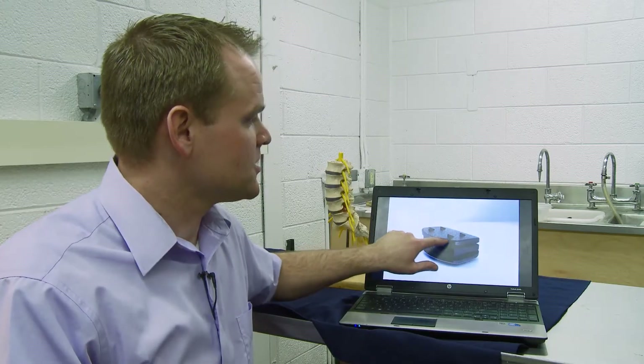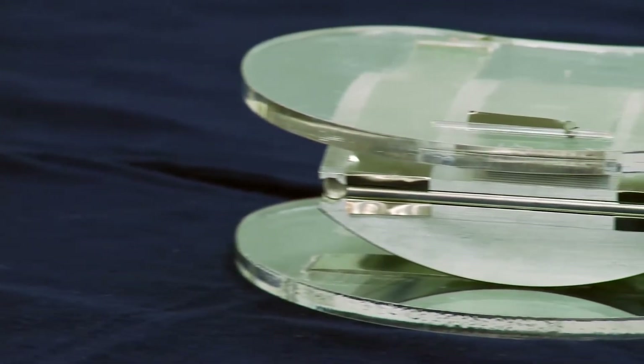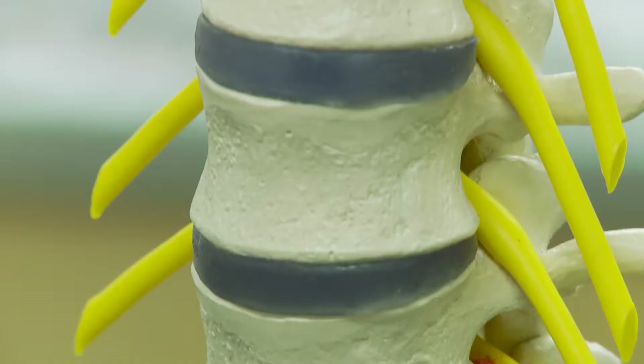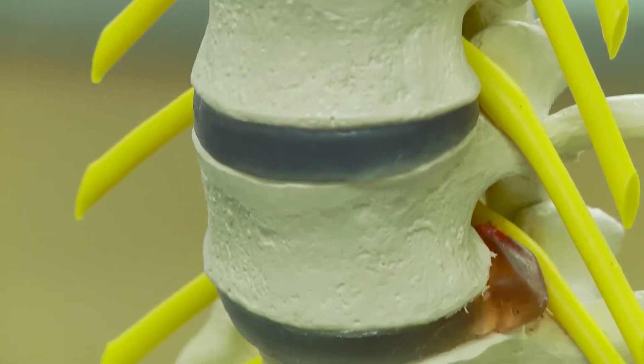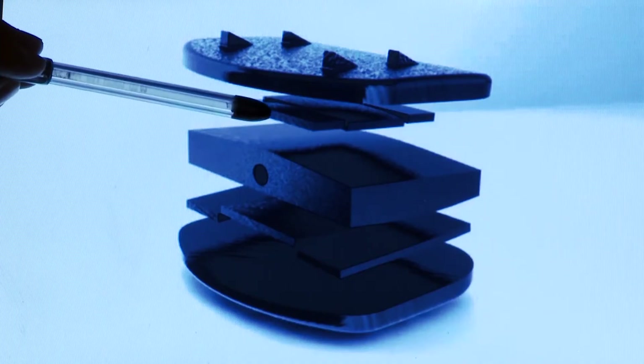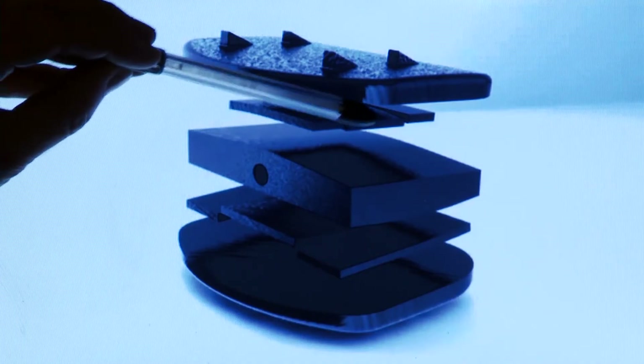Now, engineers have developed a new artificial spinal disc to help treat chronic back pain. This disc is unique because it provides the same motion that a naturally occurring disc would. Spinal discs can cause pain when they're injured or have deteriorated with age. The new disc helps restore the function of a healthy spinal disc.